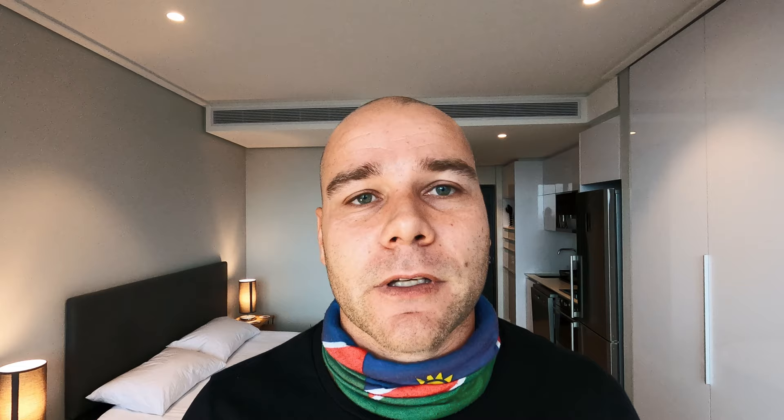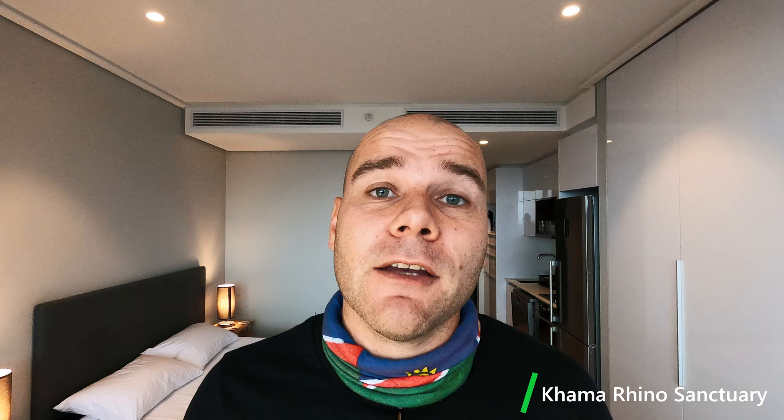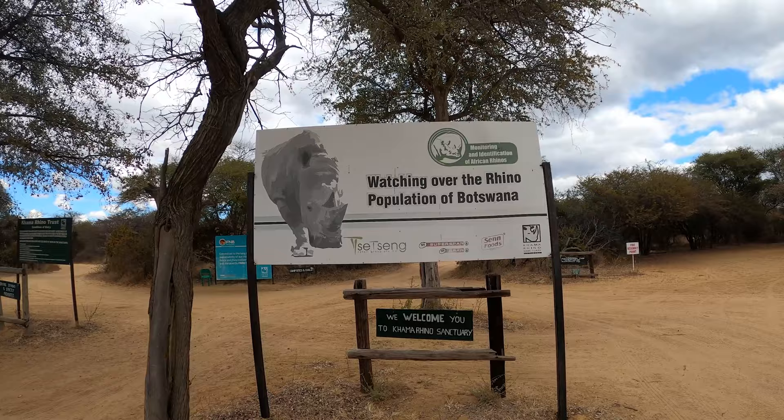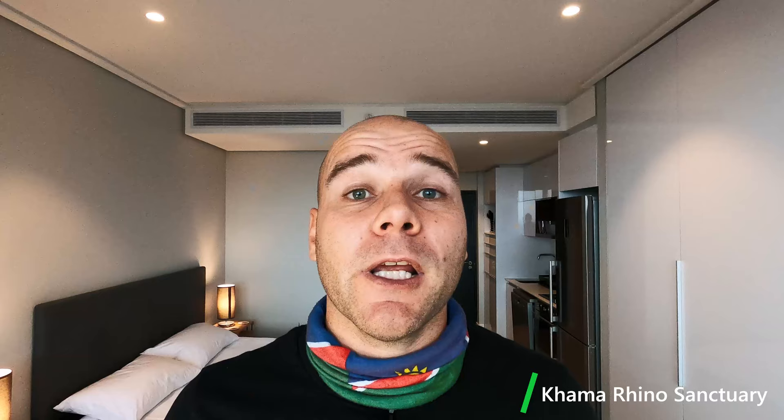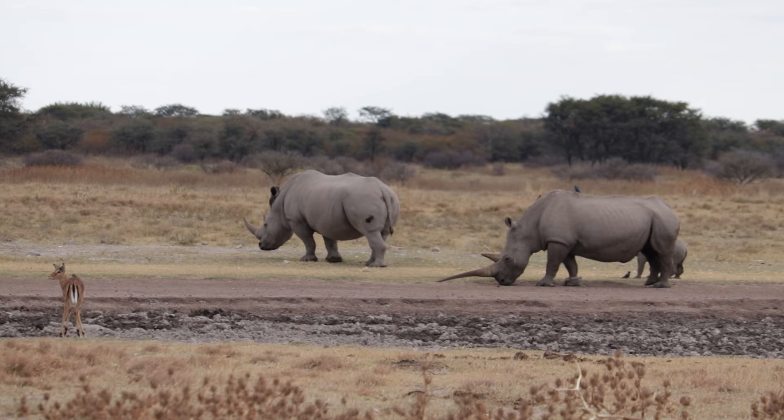From Gaborone I moved on to the Khama Rhino Sanctuary, about 330 kilometers from the capital. Fuel is readily available along the way and the last proper shop is in the village of Serowe. The sanctuary is operated by a community trust and bookings can be done directly on their website. As the name suggests, it is a sanctuary for rhinos — I saw 17 in two hours, so it's definitely a must-do destination. Try to arrive early, around noon or 1 o'clock, and you'll have sufficient time to explore the entire park in one night.